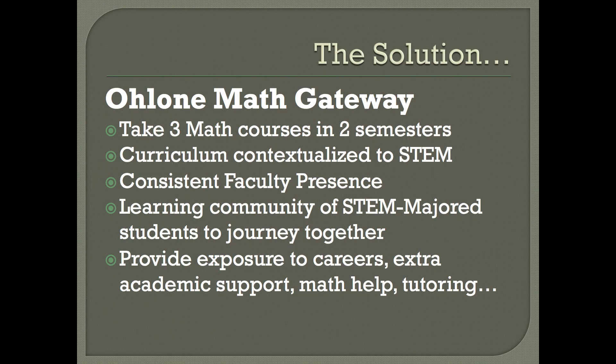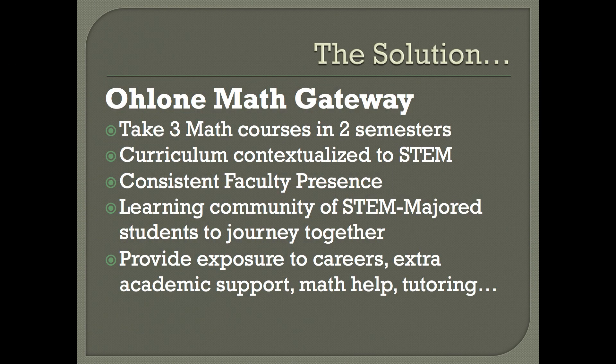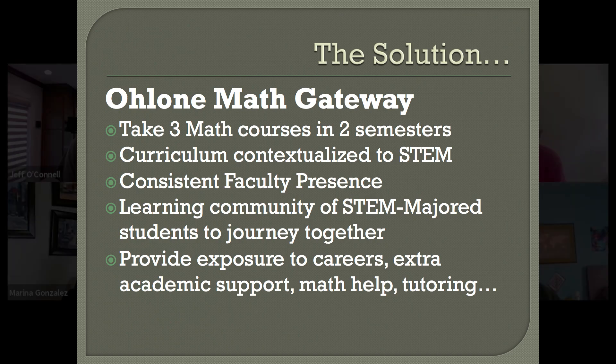So how do we help you get through the math requirements so that you can pursue your dream STEM major? For one, you take three math classes in your first year at Ohlone, so you get through math a little faster than normal. You also take all your classes as a cohort with the same students — so if you're a computer science major, you'd have all CS majors in your math class and your CS class. We also provide exposure to different careers through field trips, help you get internships, and offer tutoring — extra resources to help you succeed and pass your classes.